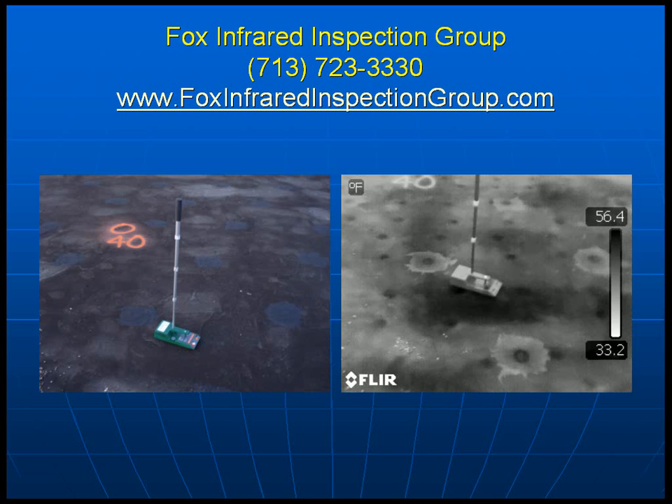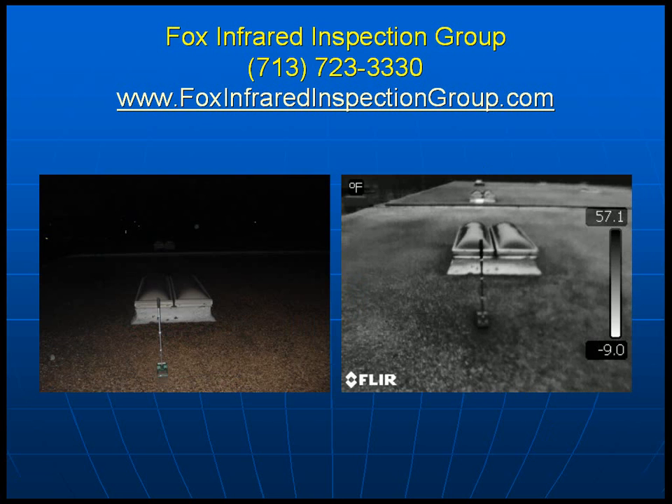Here we have a thermograph on the right-hand side — a very amorphous, hard-to-read dark area, but there is a large amount of moisture in the forty-percent range. In this next thermograph, also on the right-hand side, we have a very large area of moisture damage and moisture entrainment in the substrate, and this confirms that finding.